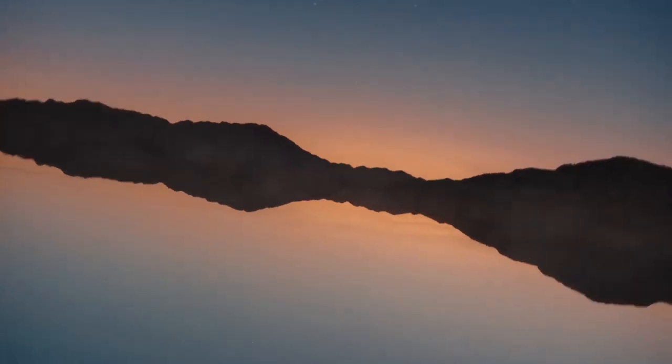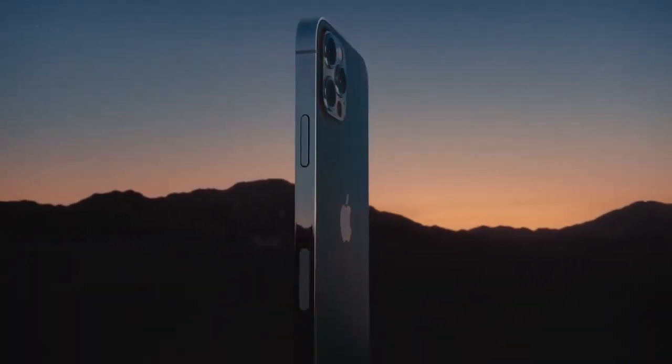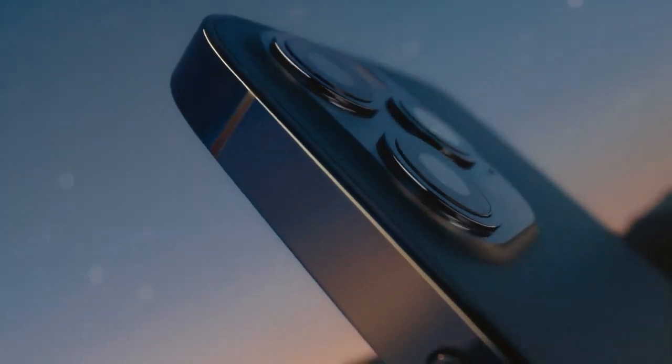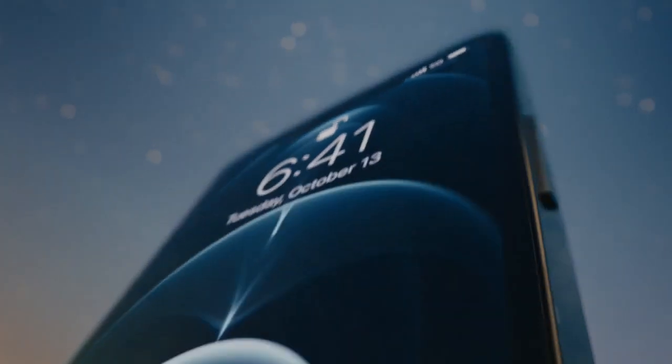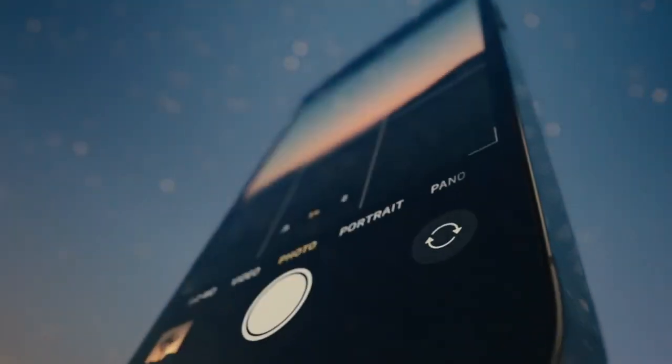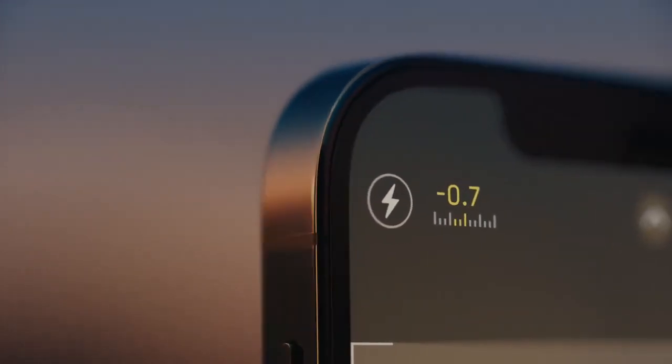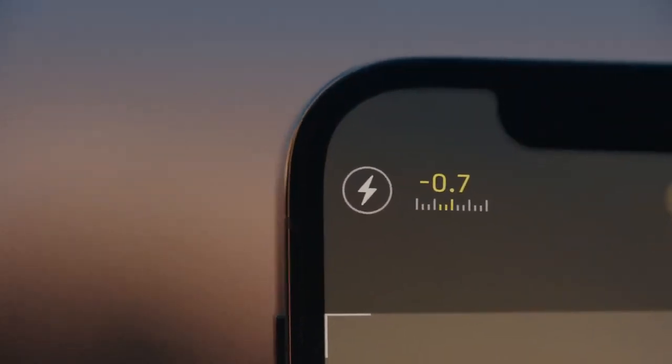A singular new design, a re-engineered chip, and 5G. This is iPhone 12 Pro. The vertical band is precision machined from stainless steel. The ceramic shield on the front is tougher than any smartphone glass. And tighter borders allow for even larger Super Retina XDR displays.